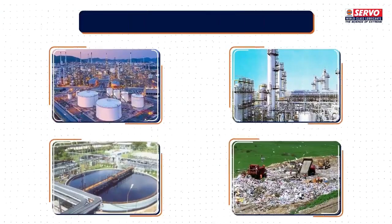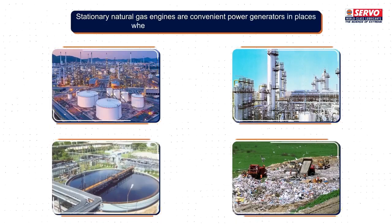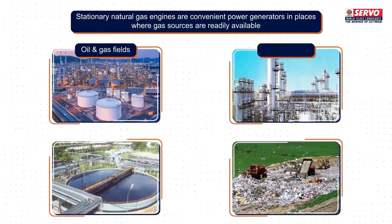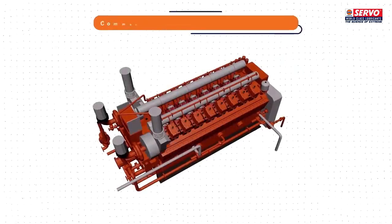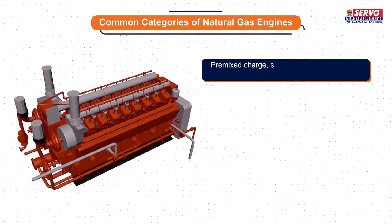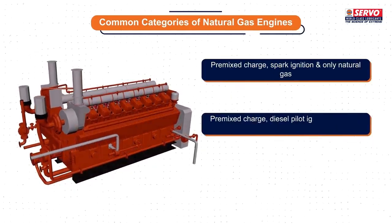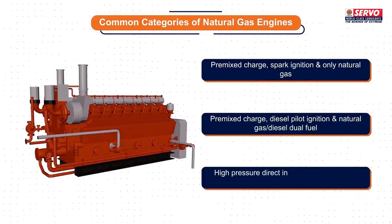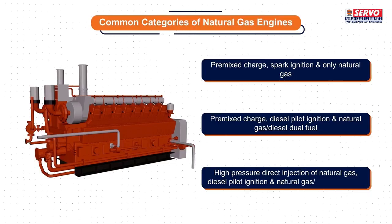Stationary natural gas engines are convenient power generators in places where gas sources are readily available, such as in oil and gas fields, refineries, sewage plants, and landfill sites. Some common categories of natural gas engines are: pre-mixed charge spark ignition using only natural gas; pre-mixed charge diesel pilot ignition using natural gas or diesel dual fuel; and high-pressure direct injection of natural gas with diesel pilot ignition using natural gas or diesel dual fuel.